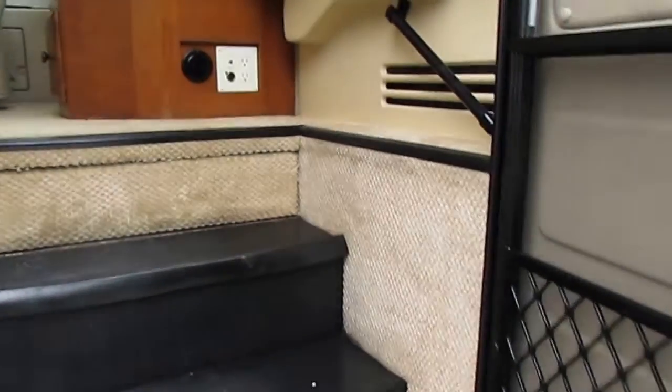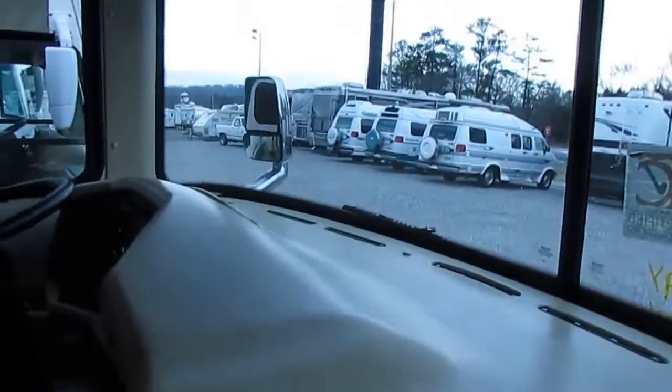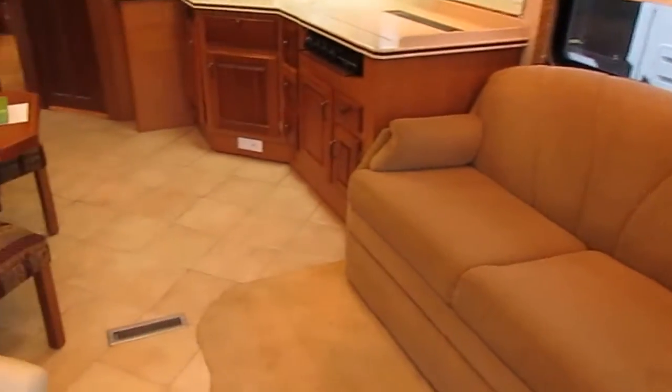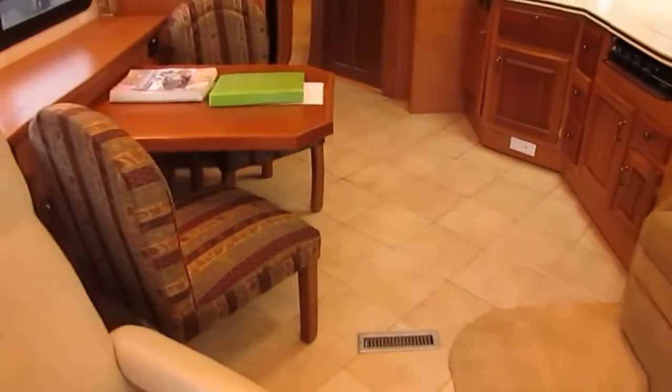Everything's inside just how we got it in — we haven't even cleaned this RV yet. Like I said, I had an RV tech come out and do the 138-point inspection. Everything passed with flying colors.